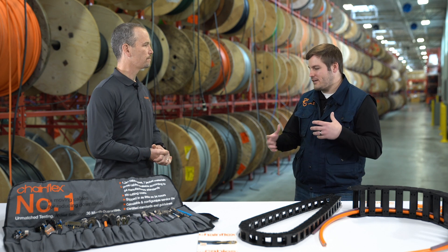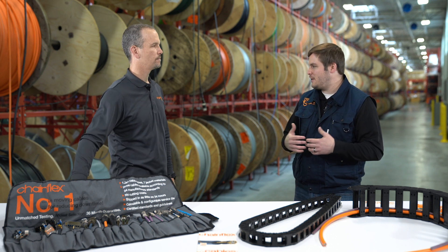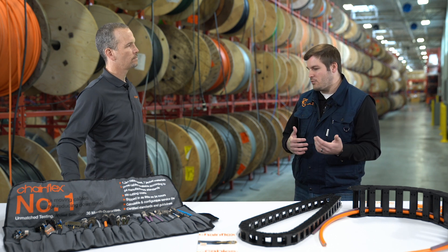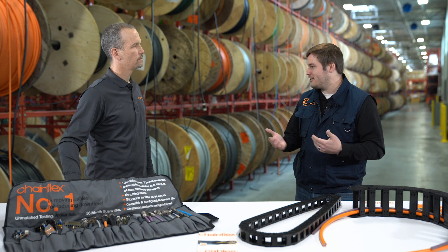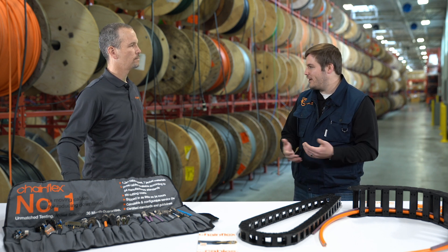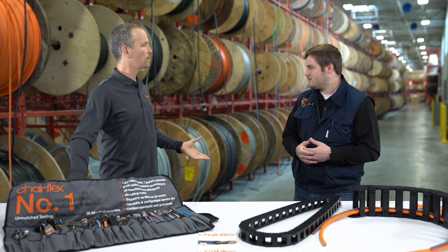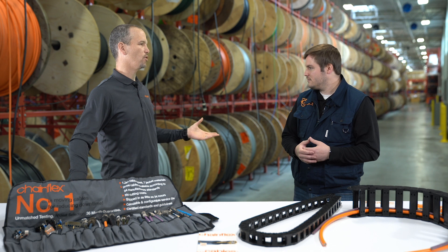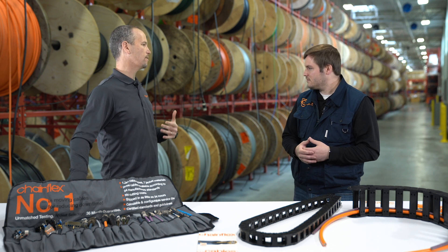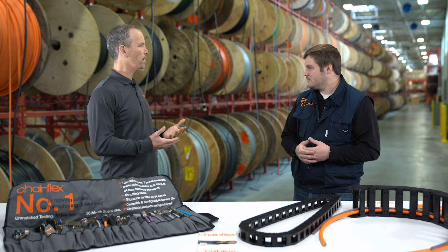So after we started that process, we communicated with them and got in touch with the right people about what's involved and whether or not it was the right fit — seeing that clearly it was — what did the actual process look like to get our cables verified? We talked with UL, had a few initial meetings to determine what our claim is, some of the things we do, and they set up a plan to audit our process.